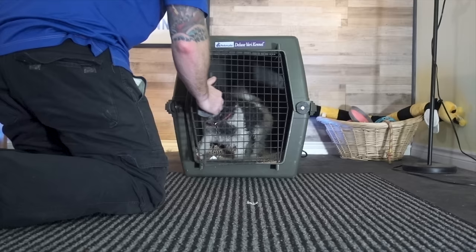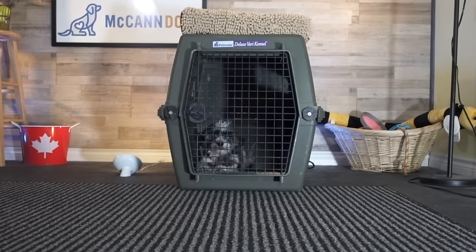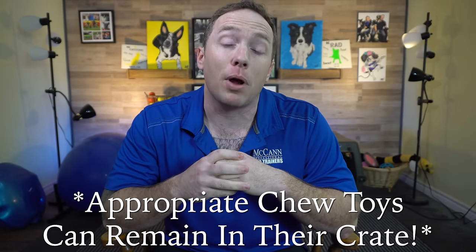We want our puppies to be comfortable in their crate, but if you're having potty training issues and your puppy keeps having accidents, it's important to remove their bedding — whether it's a bed, a towel, or whatever — from their crate. Puppies will sometimes go pee or poop on that bedding and then scrunch it to the side so they can still sleep comfortably. Remove pee pads as well, as they create a conflicting message. Give your puppy very clear boundaries by taking them outside, and make sure all other items are removed from the crate if they're having potty training problems.